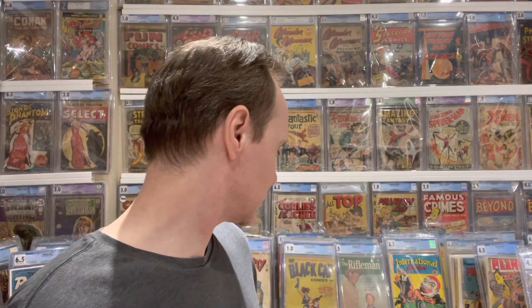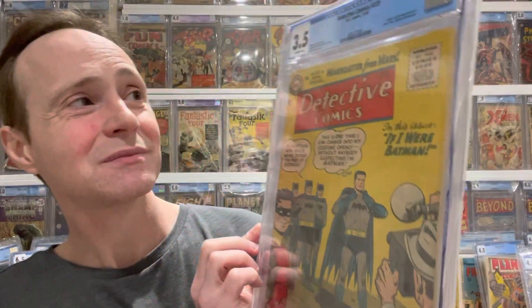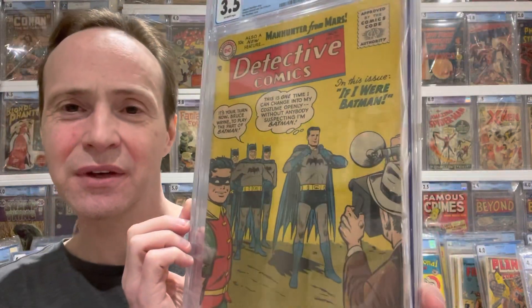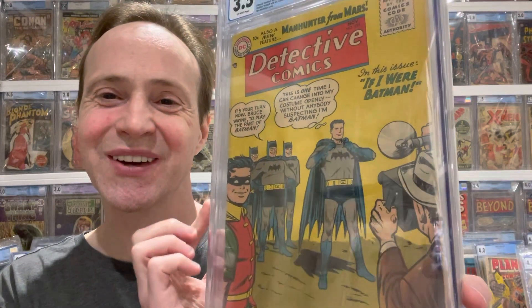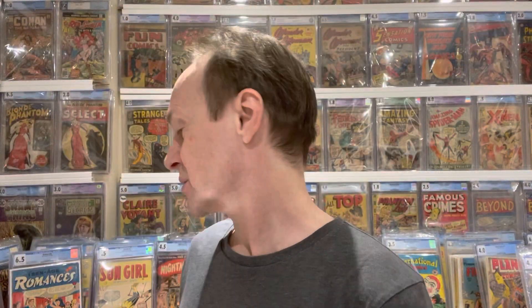The next one is another great first appearance — Detective Comics #225, the first appearance and origin of Martian Manhunter. You also get a whole bunch of Batman in there too. Kind of a cool book.